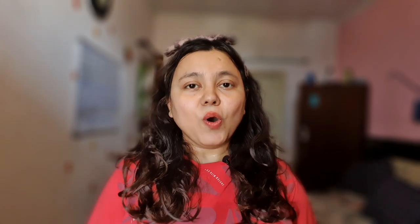Crying is all what the baby knows right now when it comes to communicating his needs or wants.